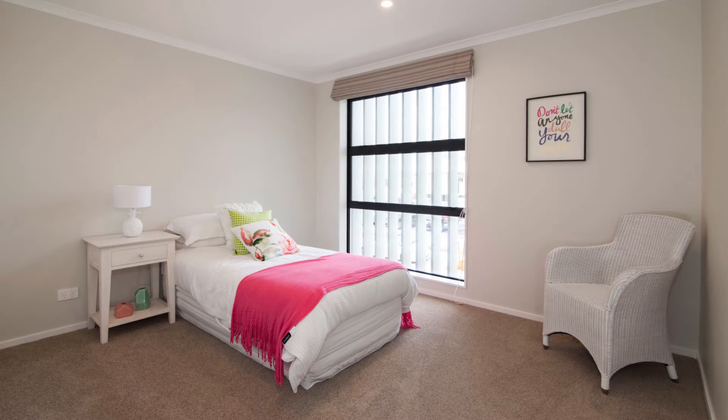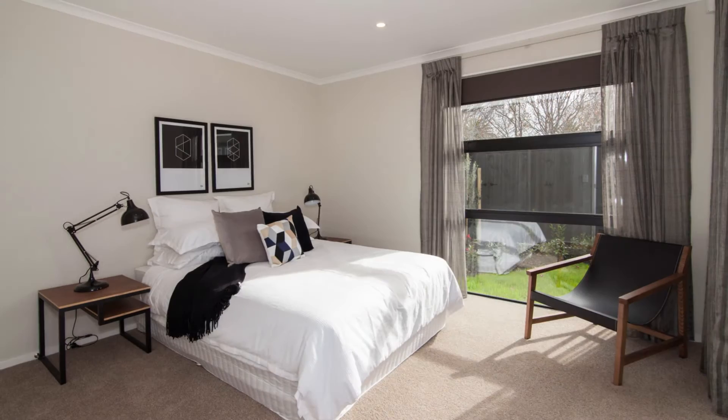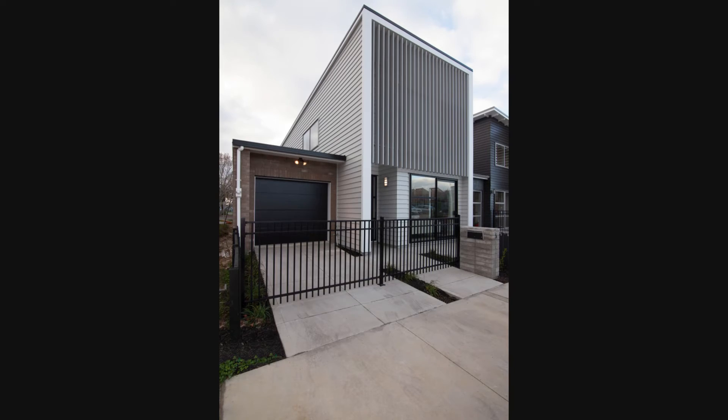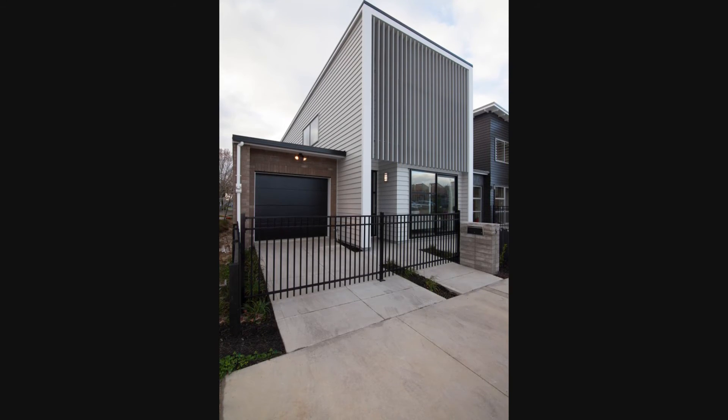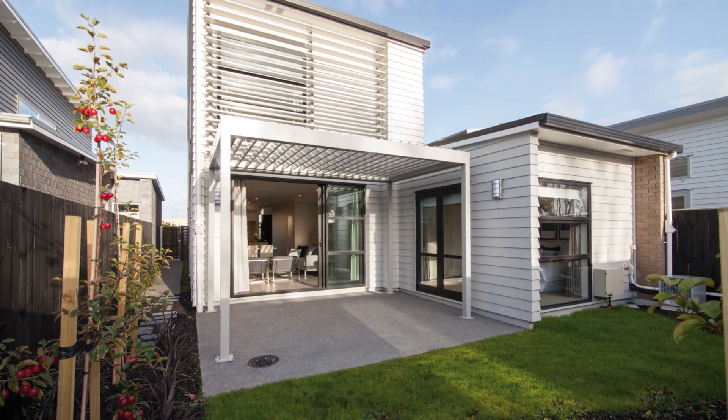The remaining two bedrooms are equally impressive as light-filled contemporary spaces. This large home is designed with all ages in mind, with a self-sufficient ground floor. Call your nearest GJ Gardner franchise for more information, and find out how you can call a beautiful house like this your home.